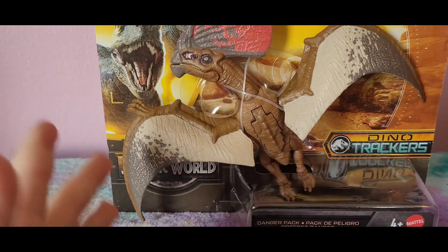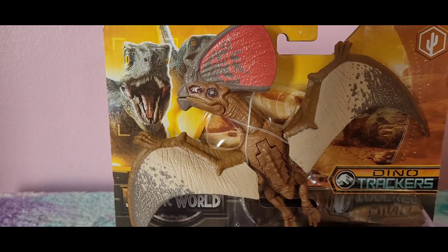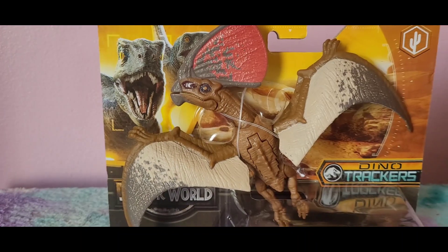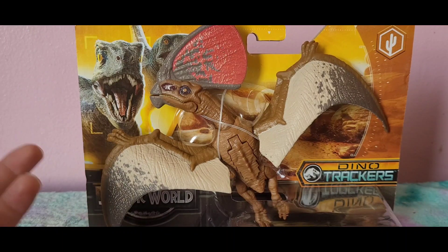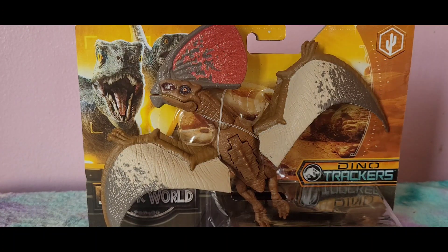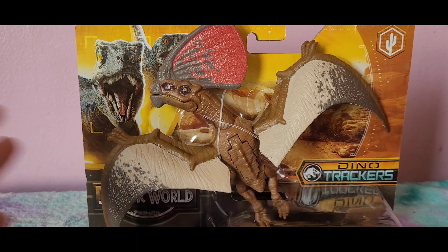Hey guys, welcome back! Today I finally found my Tupendactylus. I cannot explain how hard it was to find this — it was way harder than it should have been. The first time I saw this wave of Danger Pack figures I saw it but couldn't get it, and I kept telling myself 'next time.' There were two Panatisaurus, two Zoonosaurus, and one Tupendactylus — five figures in total.